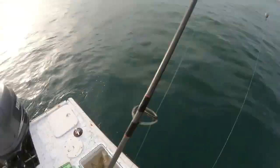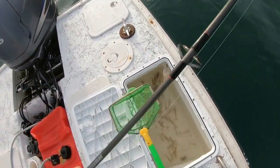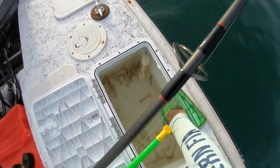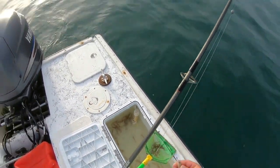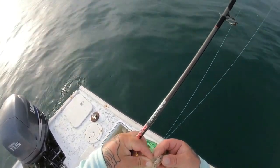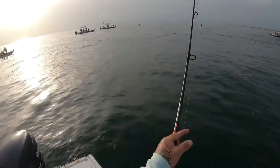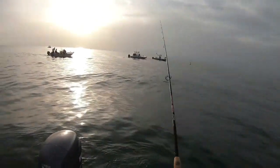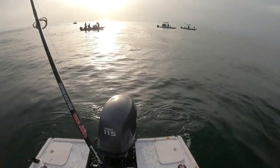Alright guys, we are out here at the jetties. A lot of people out here. So we're going to get our live shrimp and I'm going to rig them two different ways today. One out the back — I'm going to hook it in the mouth, comes out the top. I'm going to throw that one right out here behind the boat.